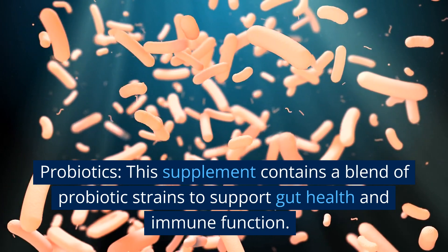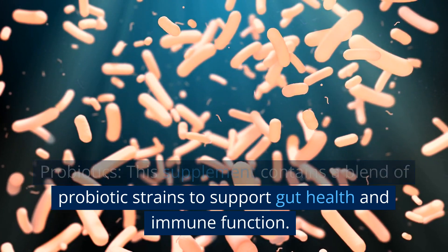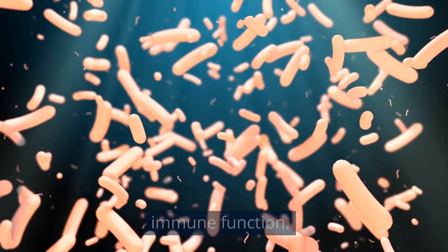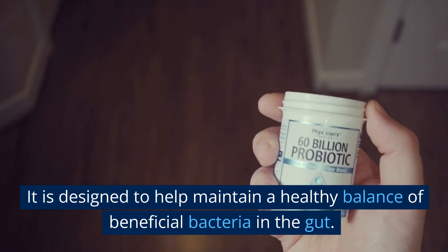Probiotics. This supplement contains a blend of probiotic strains to support gut health and immune function. It is designed to help maintain a healthy balance of beneficial bacteria in the gut.